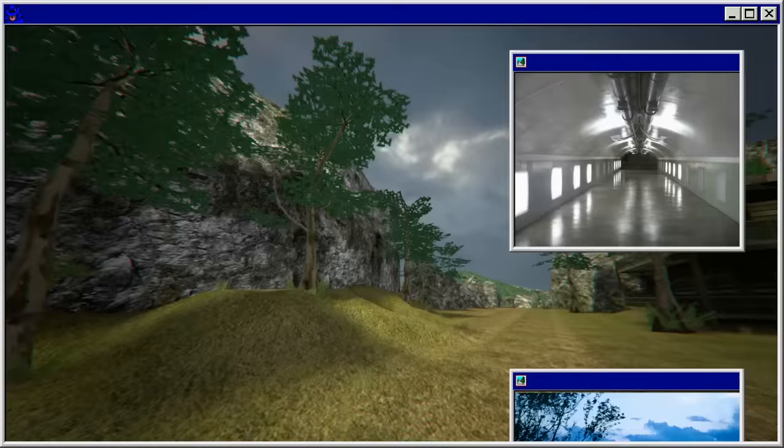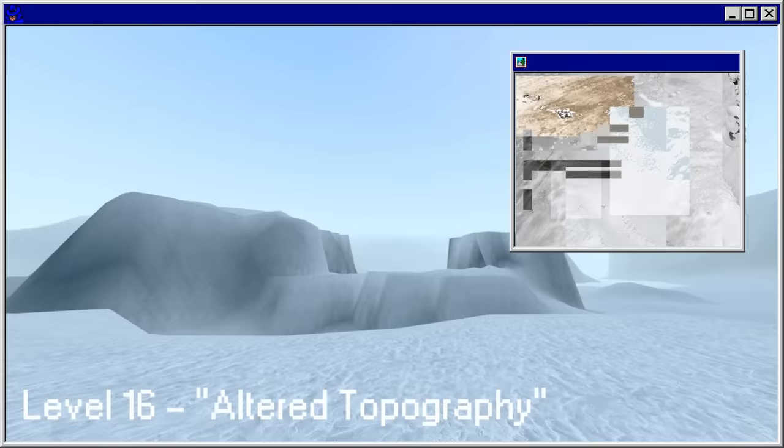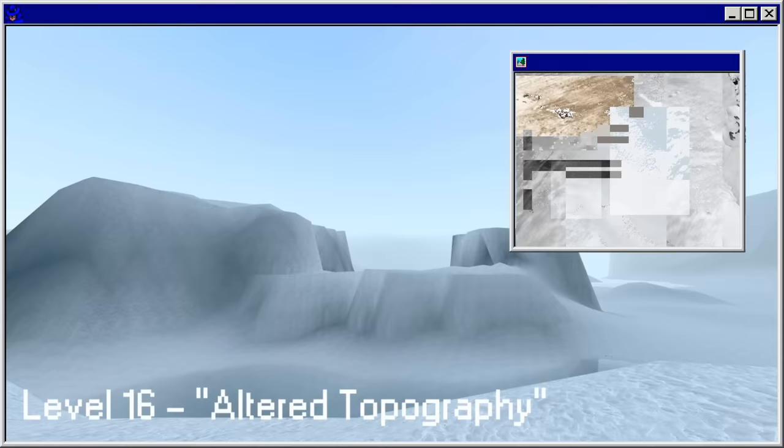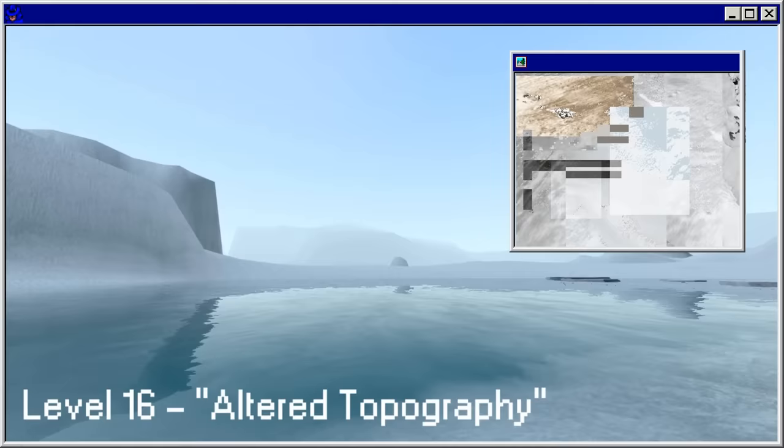Level 16 in its current state is an arctic climate similar to those within standard reality. One notable difference is that the ice covering the surrounding area has a notably luminous surface with high reflectivity. What makes this level especially interesting is that it seems to change drastically, and it's not exactly understood how, when, why, or what the process is. At this point, any description of the level is likely inaccurate, as it may have changed already.